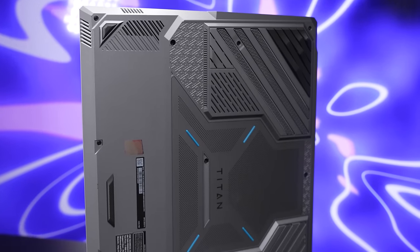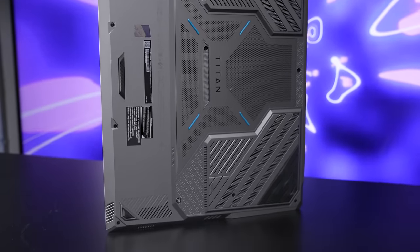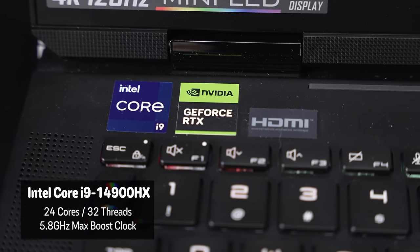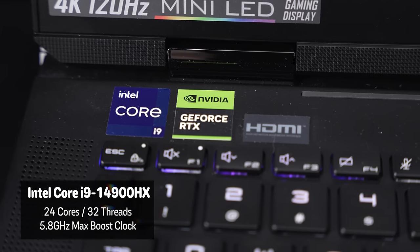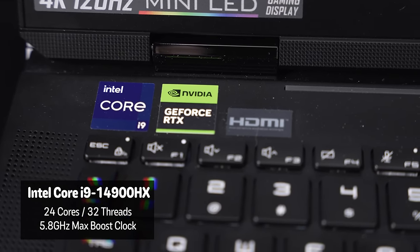The easiest way to give you an understanding of what this laptop is capable of — I want to just go through the spec list for you. Buckle in, because it's big and a lot. The processor we're looking at is the Intel Core i9-14900HX. That's 24 cores, 32 threads, with a max clock of 5.8 gigahertz in a laptop.